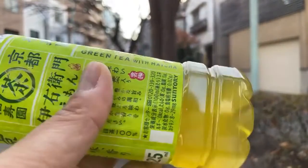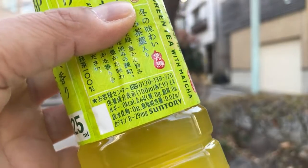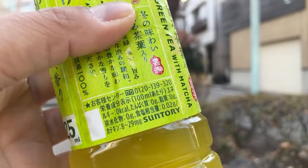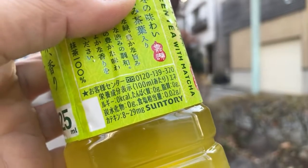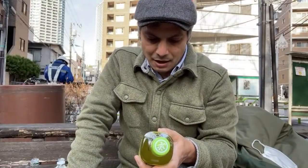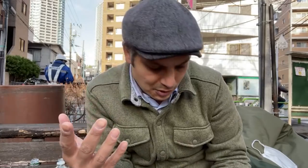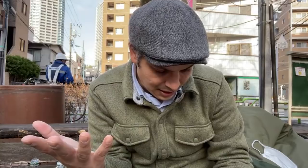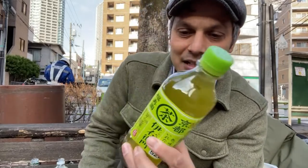All vending machine teas are all-natural, grown here in Japan — nothing is imported. It says there's catechin 8 to 29 milligrams, loaded with vitamin C, and just 0.02 grams of salt. I don't understand the salt, unless they do that to make you thirstier so you drink more. This one has matcha inside it — let's see how it tastes.